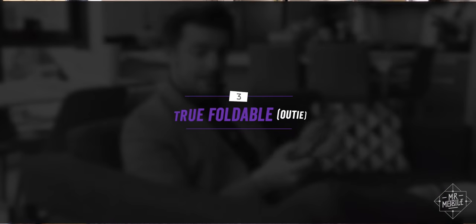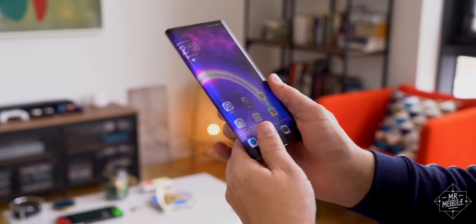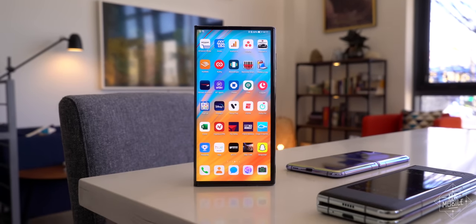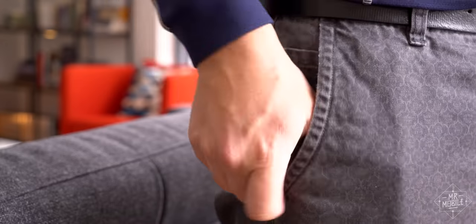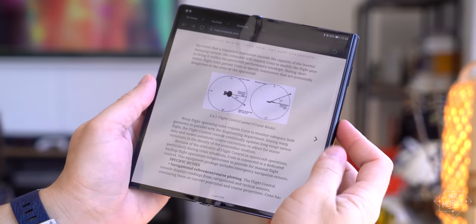That's a problem the outie display solves, by taking exactly the opposite approach. The Huawei Mate XS doesn't have an outer display on its casing — its casing is the outer display. Instead of wrapping the screen in a protective chassis, it wraps the chassis in the screen. That means the Mate XS actually feels like a full-on smartphone when it's closed, instead of some watered-down approximation. One-handed, two-handed, portrait, landscape, in-pocket and out, the Mate XS is a phone you already know how to use. And then you push the button, and it becomes a tablet you also already know how to use.